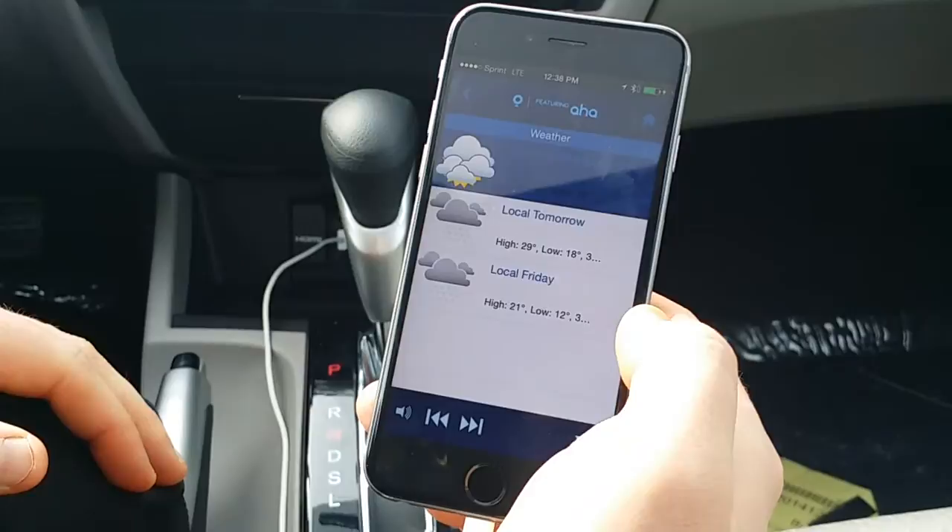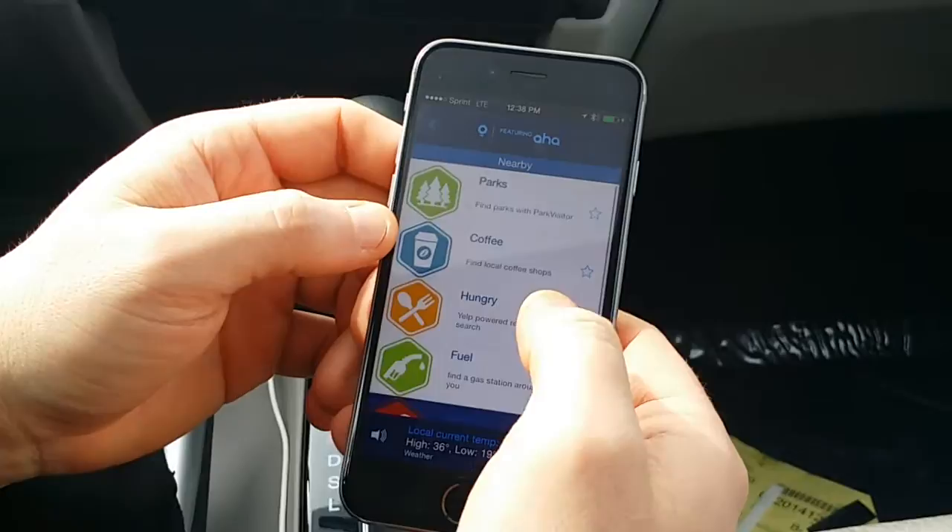Of course, you can also use the weather to get the forecast. The temperature is 33 degrees with overcast conditions and a high of 36 and a low of 19.